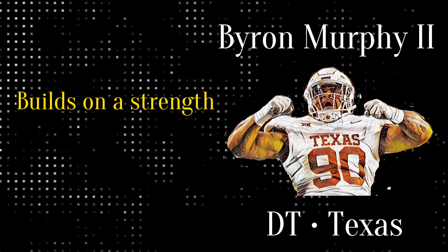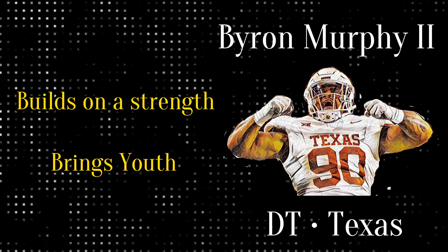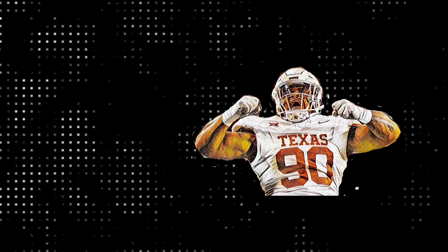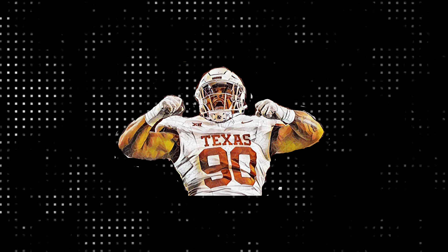This was not really identified as a major need, but it does build on a strength, and it brings youth to the defensive tackle room, which is something that the Hawks didn't really have. So let's dive into his tape to see what he brings to the Seattle Seahawks in 2024 and beyond.